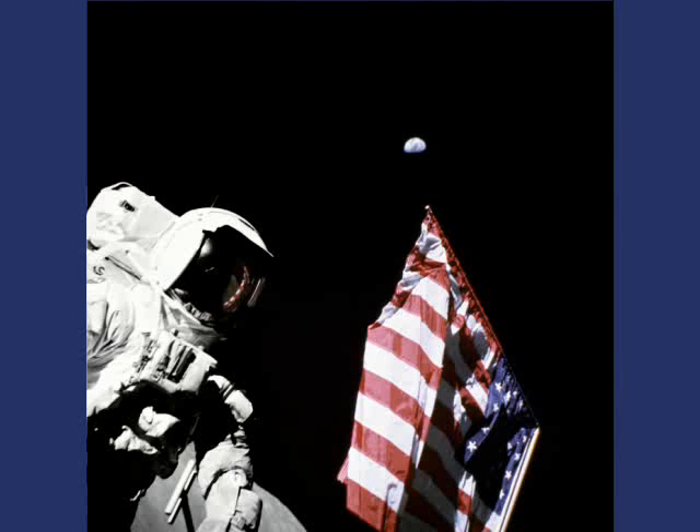Note the superb composition of the picture with the alignment of the flag and the Earth. Could it be that the flag was moved on the original film to make the picture prettier? In that case, there could be an inconsistency with the reflected image in the visor, or maybe the position of the astronaut in the visor is inconsistent with the terrain and the angle the picture was taken from.